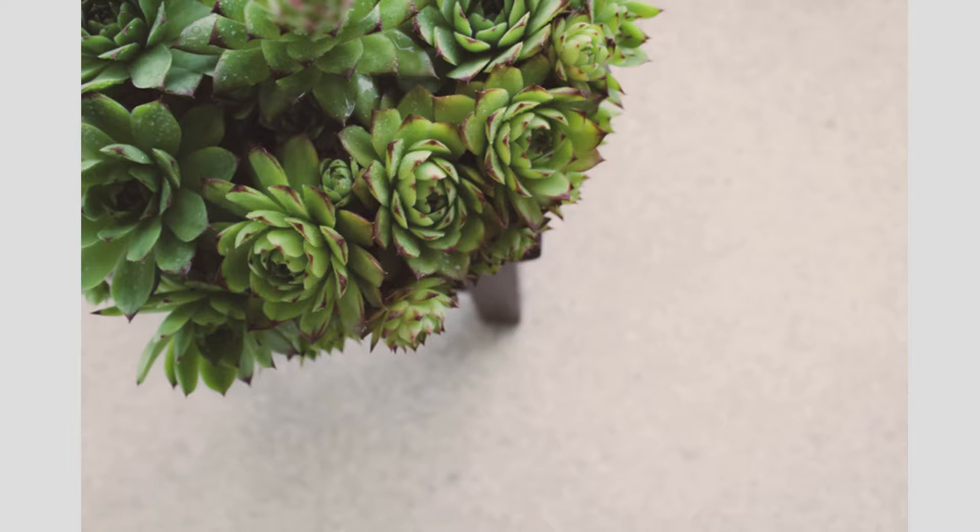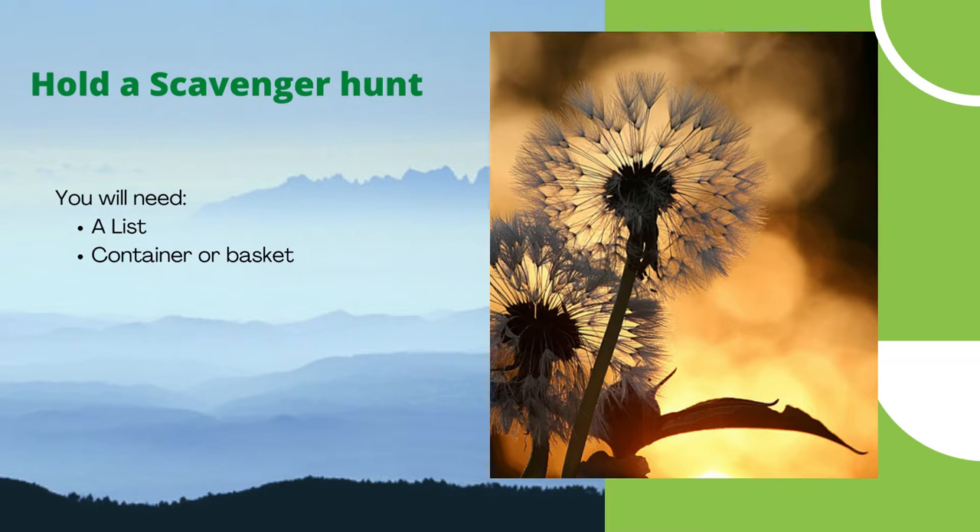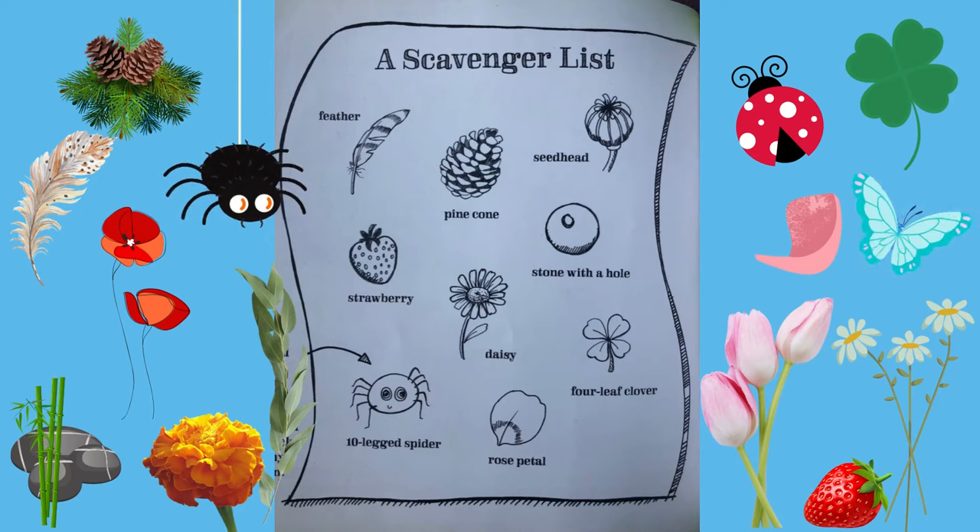The next amazing activity is hold a scavenger hunt. You will need a list and a container or basket. In this activity you can find all sorts of interesting things in the yard like balls, toys, cars, dolls, pop sticks, juice cartons. You can ask a grown-up to write you a list of things to find in the yard.